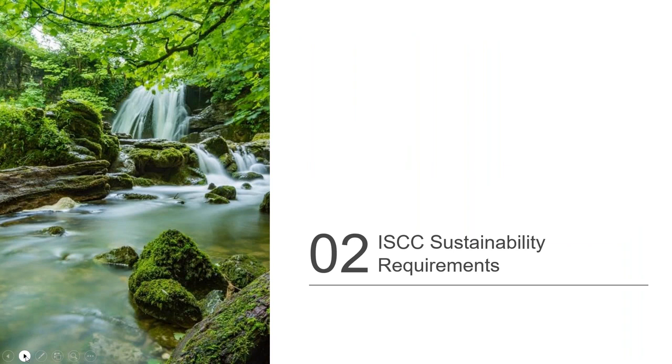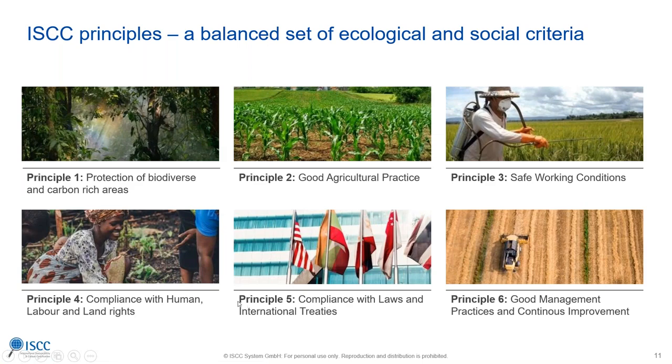The certificate has a validity of one year and is forwarded to ISCC — we review it and then publish it on the website. The ISCC website has become an important information source for many companies looking for certified feedstock; all ISCC certified units are published on the website with contact information. Looking at the sustainability requirements: we check ecological and social criteria. Protection of biodiverse and carbon-rich areas is extremely important. What is crucial is that land use change or deforestation after January 2008 is not allowed. We are looking at a minimum size of one hectare of deforestation — what is below one hectare is not considered a land use change.